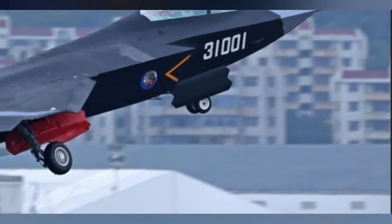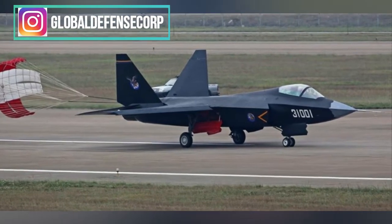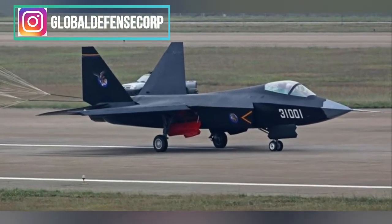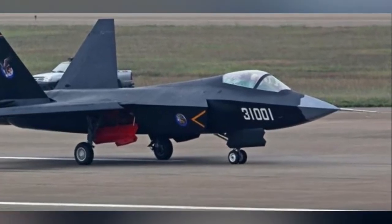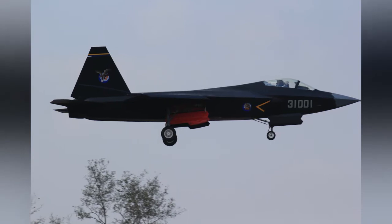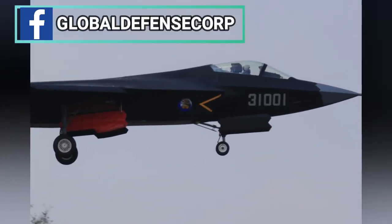The airframe features carefully aligned angles, a mix of sharp chines and blended surfaces, and sawtooth edges to panels. Throughout its development, since its first flight in 2013, three prototypes have flown, with the latest in 2020, and the program is considered a decade behind production schedule.